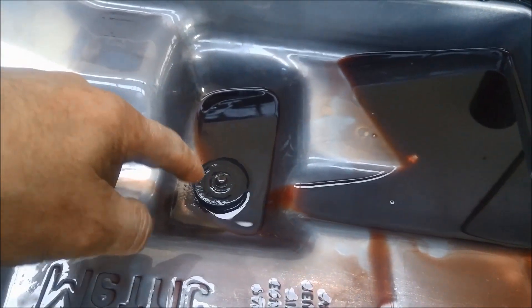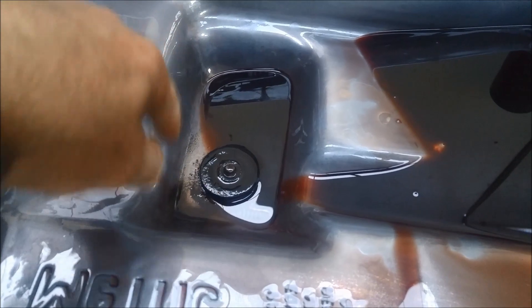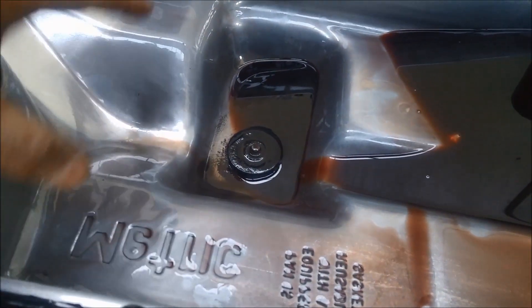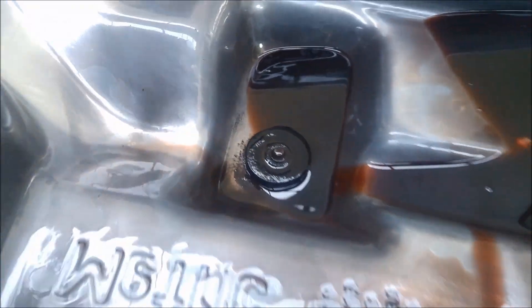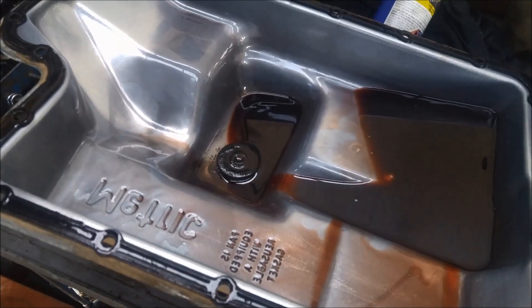So it's always a good idea to take the pan off. The idea is to replace the filter and to clean that magnet and any other rubbish floating around in the bottom. Quite often there are little nooks and crannies designed to catch that sort of rubbish, but you can see it's important to remove the pan so you can clean that magnet.